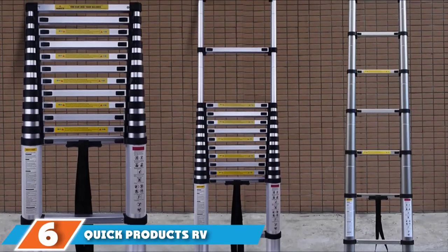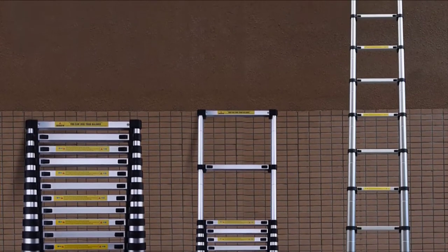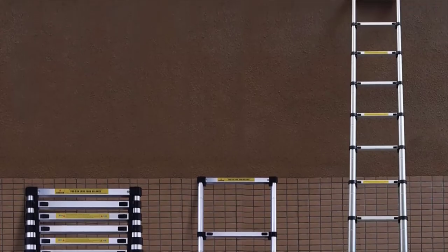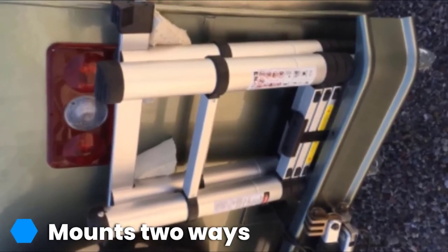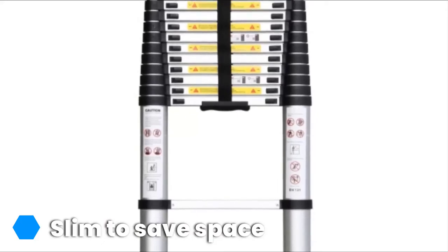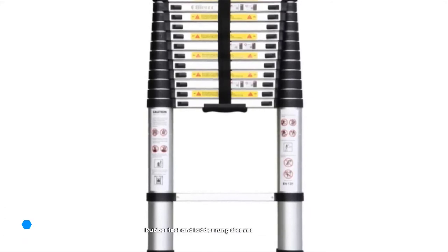Moving on to number 6 with the Quick Products RV Bunk Ladder. It will make climbing into the highest RV bunk beds a breeze, and you'll barely notice it taking up space inside your motorhome. Built to be slim yet durable enough for frequent use, this bunk ladder is constructed out of aluminum and weighs just over 6 pounds. It can hold adults and kids alike.